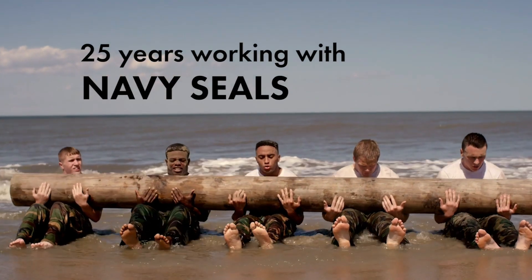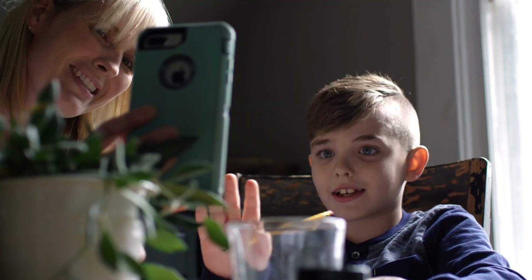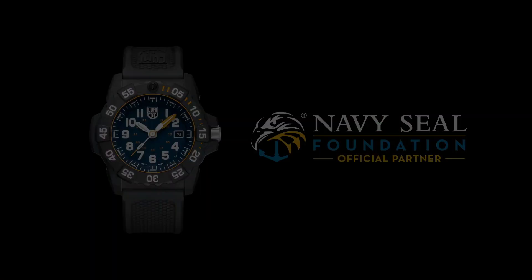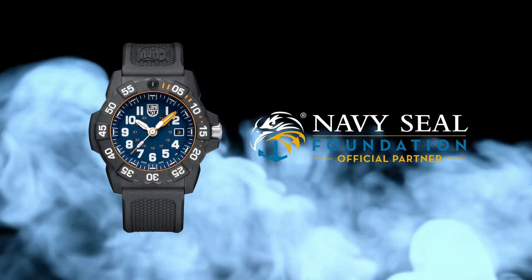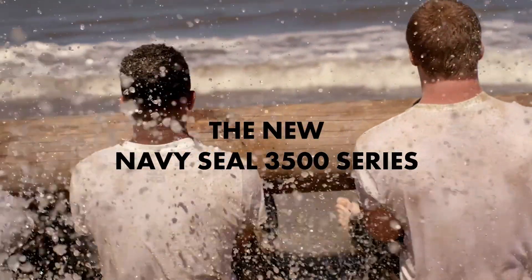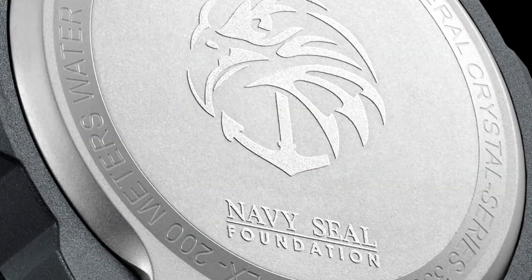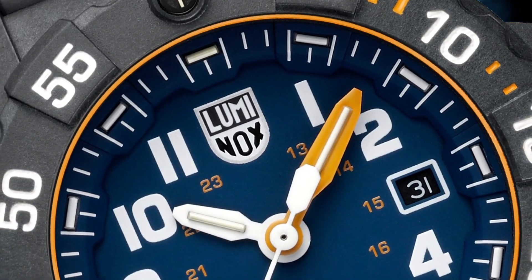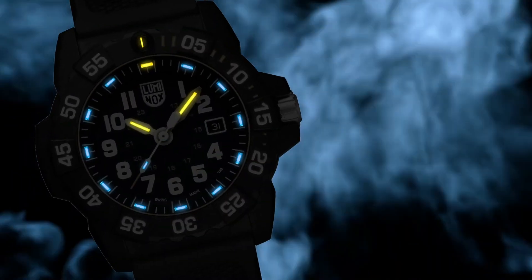Luminox Men's Navy SEAL 3500 Series, black resin band, blue dial, quartz analog watch. Luminox has been the watch of choice for professionals like Navy SEALs, expert counterterrorism operative Scott Castle, the U.S. Coast Guard, law enforcement divers, and many more for the past 25 years.